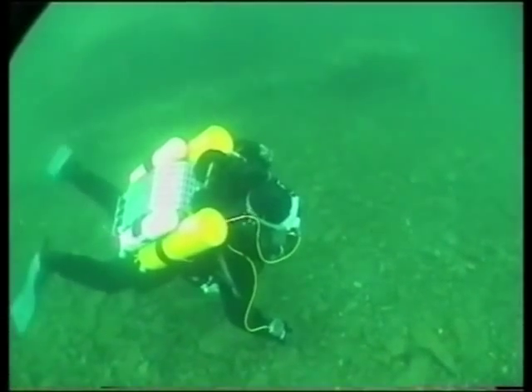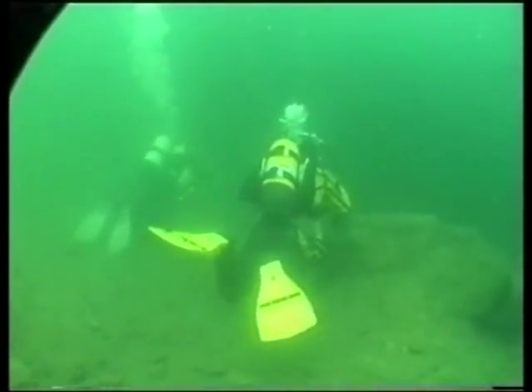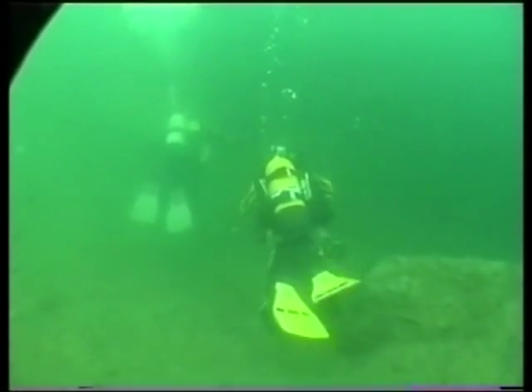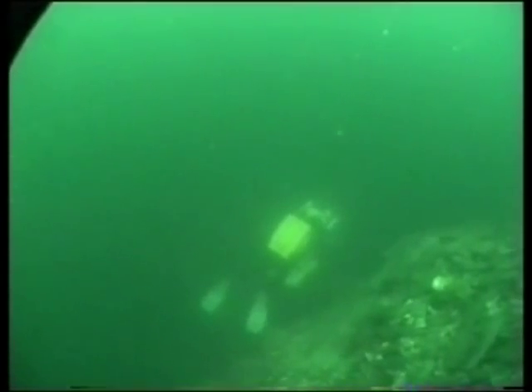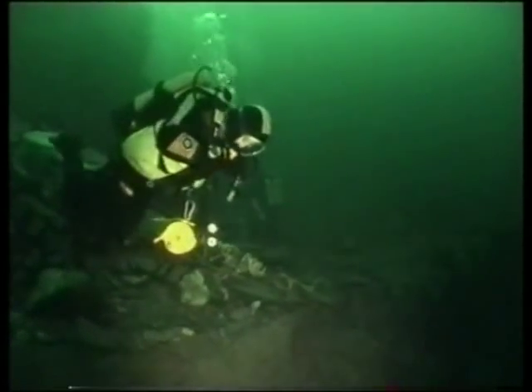Here we go. We're just dropping off the 20m shelf towards the 40m shelf. The deep divers amongst us carried on down to the 57m tunnel, but I stayed on the shelf.